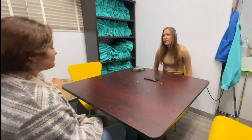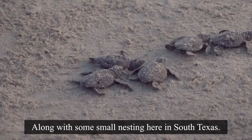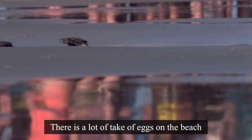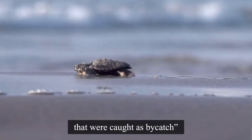The Kemp's Ridley is really unique in that it nests primarily at a beach in Mexico, along with some small nesting here in South Texas. At that primary nesting beach in Mexico, there was a lot of take of eggs on the beach, and both juveniles and adults were caught as bycatch.